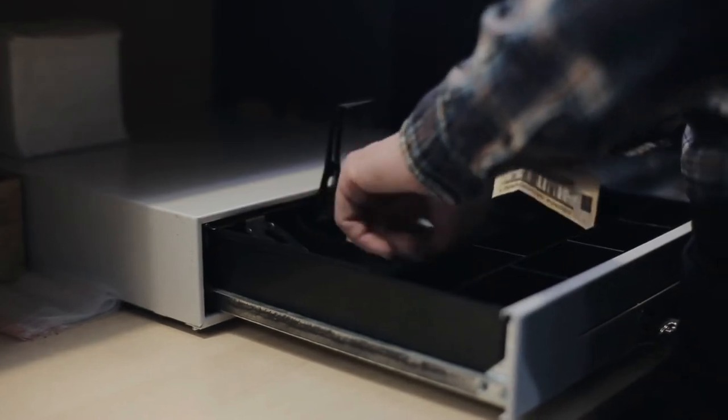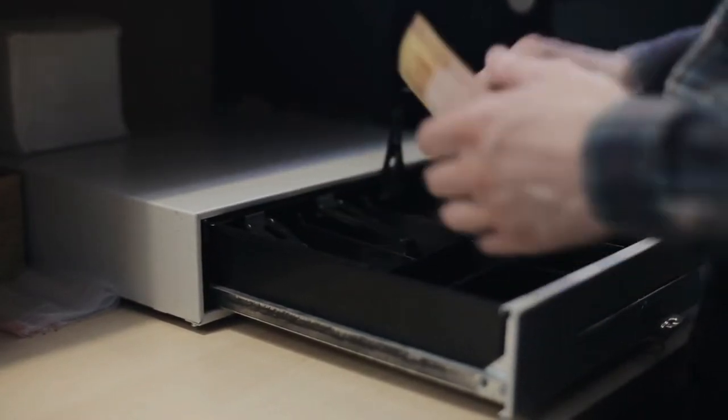Okay, so let's get started with the video. Number one: APG Entry Level 13 inch electronic point of sale cash drawer.